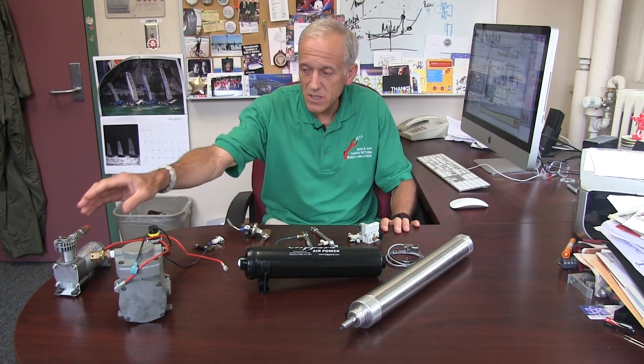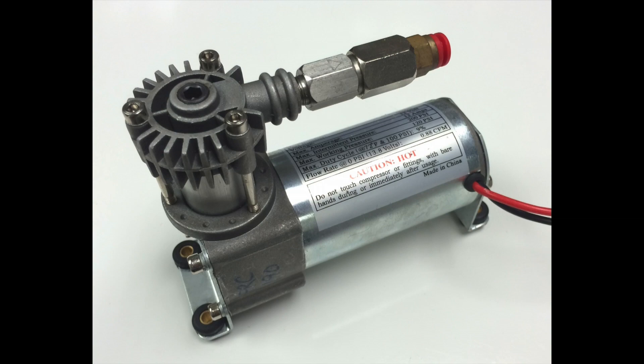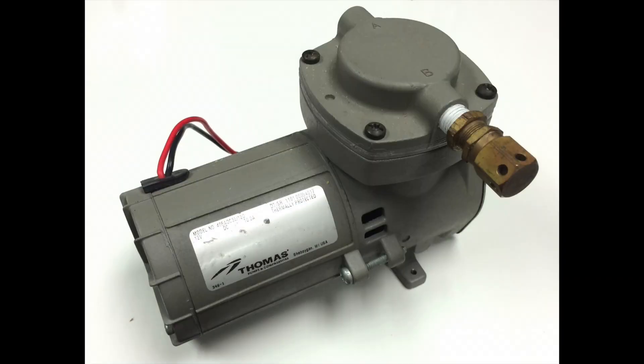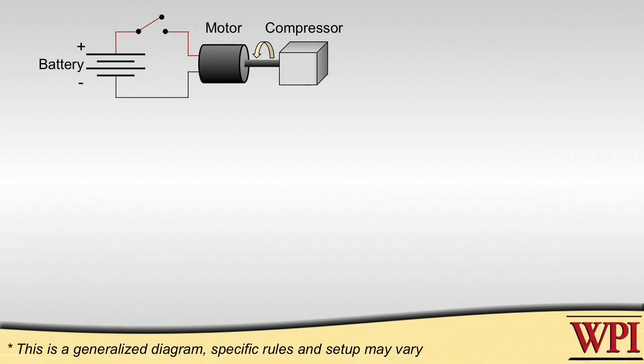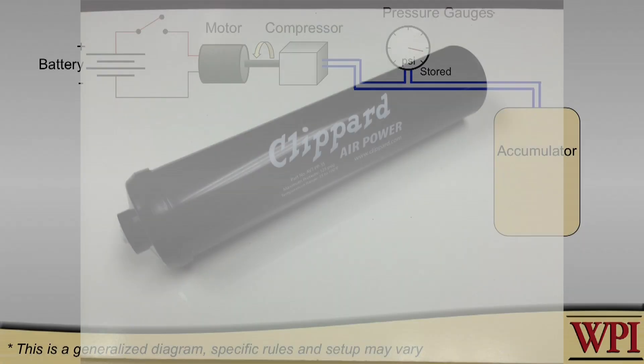If you look at what happens in a pneumatic system, it always starts with some source. For example, a source could be an air compressor. This is the newest of the air compressors that have been given out in FRC. There was a similarly powerful, maybe a little bit more powerful compressor used in the past. If you're talking about some of those systems, you may not use an air compressor on the robot, but rather store the energy in some sort of an accumulator. Often they're used in conjunction, but it starts out with the air compressor.